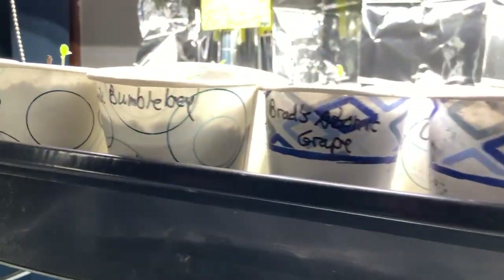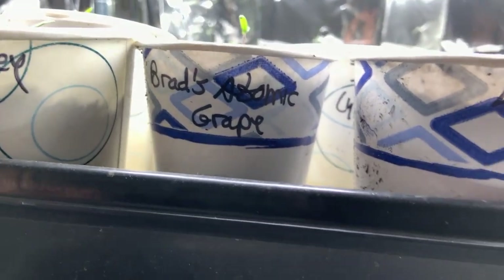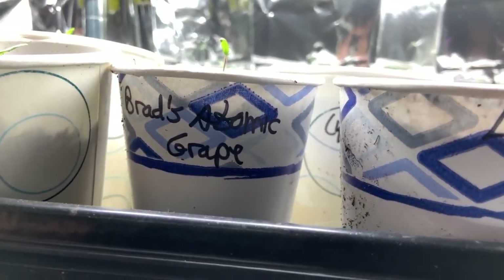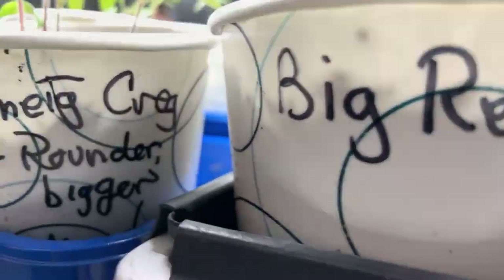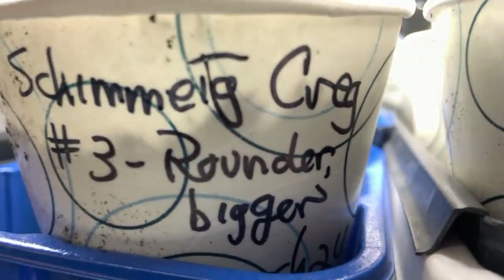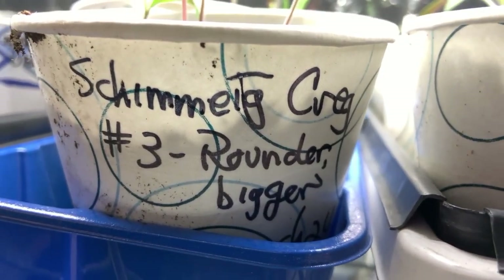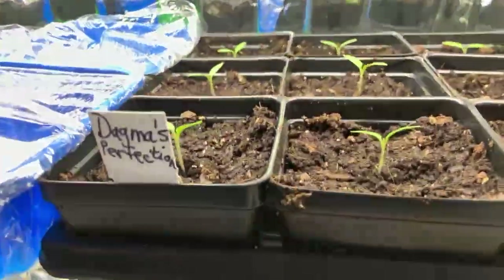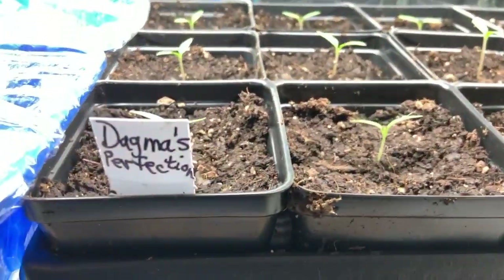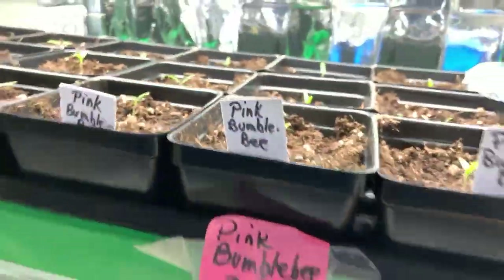We have the ones under the lights. Brad's Atomic Grape — I've never done that one, it gets striped, kind of greenish-purpley. Large Red Cherry, Gardeners Delight, lots of big reds, and Paul Robinson's Schmidt Craig — you can't get this anywhere, maybe in Europe. I started seed saving that back in the 1990s. Dagma's Perfection: a beautiful orangey-red blushed big sweet tomato, it's marvelous.